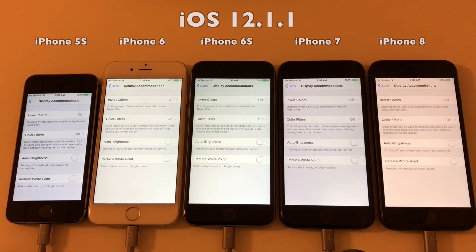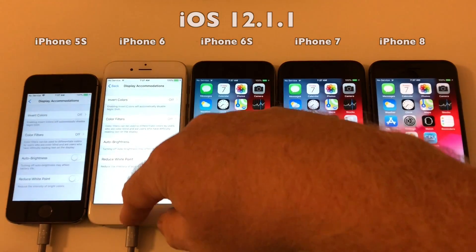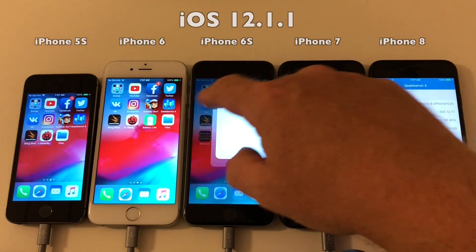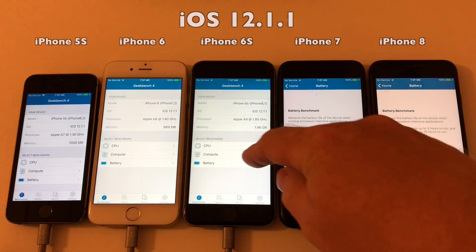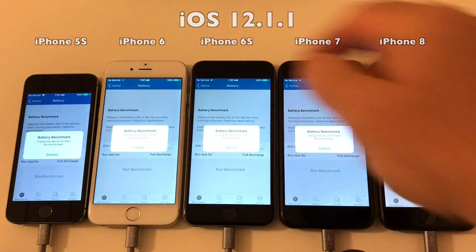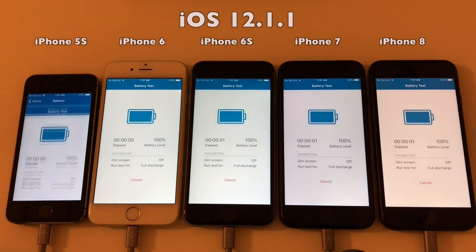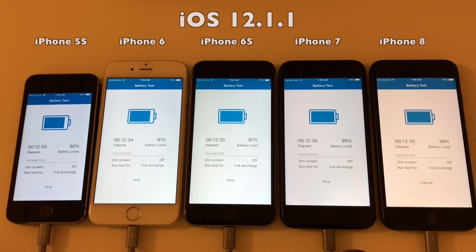As you can see, the auto-brightness setting is off on all of the devices. Let's close this out and launch Geekbench to run it. Now all that's left to do is press run on all devices and then disconnect power. Let's cut the power in three, two, one — go!